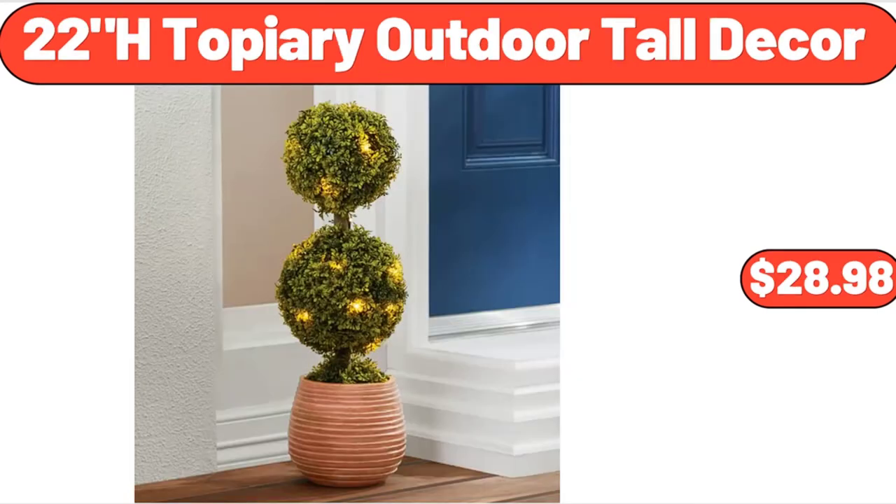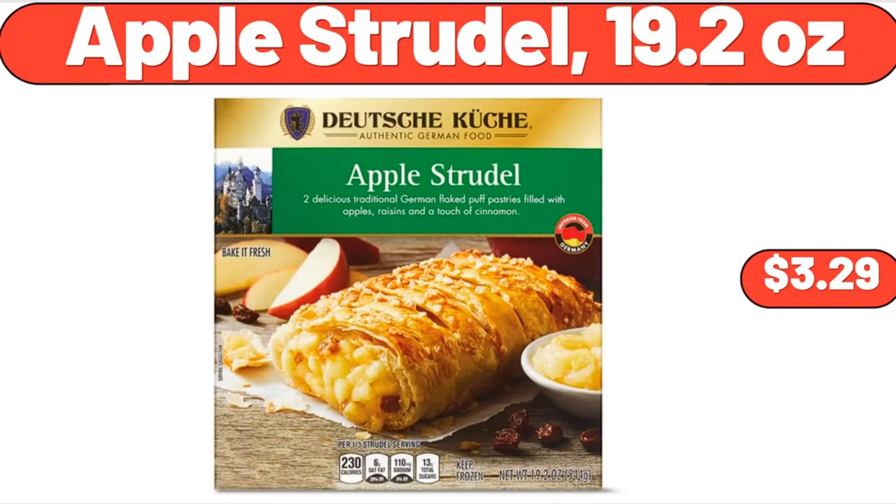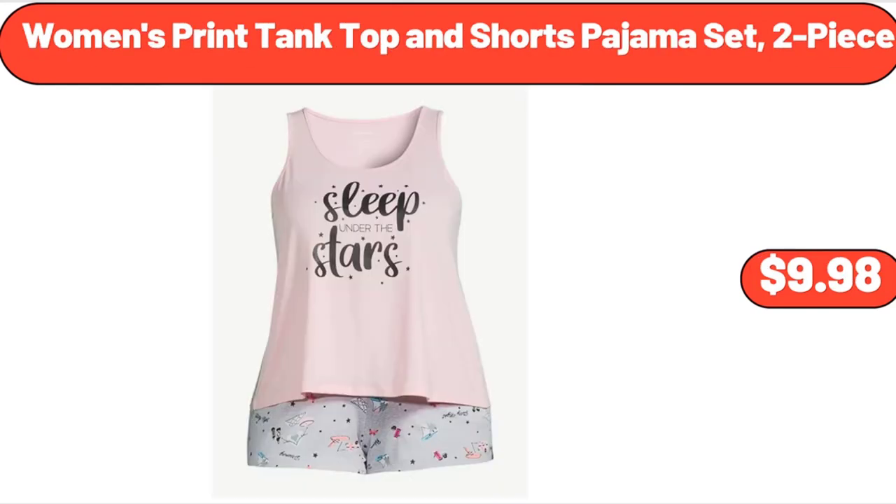22H Topiary Outdoor Tall Decor, $28.98. Moonlight Breeze Liquid Fabric Softener, 129 fluid ounces, $10.94. Apple Strudel, 19.2 ounces, $3.29. Dough Rolling Pin, Snowflake Pattern Rolling Pin, $13.85. Women's Print Tank Top and Shorts Pajama Set, 2-Piece, $9.98.